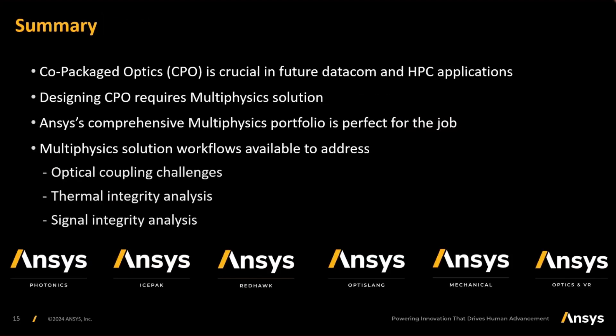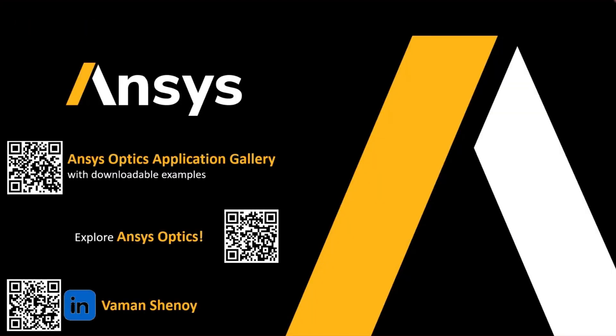In summary, co-packaged optics is very crucial for the future of datacom and HPC applications, and designing co-packaged optics requires a multi-physics solution. ANSYS's multi-physics solutions and portfolio of solvers are right there to help you address these challenges — be it optical coupling, thermal integrity, or signal integrity challenges. Our solutions including ANSYS Lumerical, ANSYS Pricepack, Redhawk, OptiSlang, our optimization solver, and ANSYS Mechanical for structural integrity can help address these issues. Feel free to connect with us at optics.ansys.com or explore ANSYS optics by scanning the QR code. This is Vaman Shanoi — thank you.